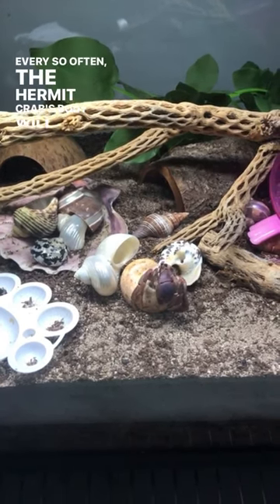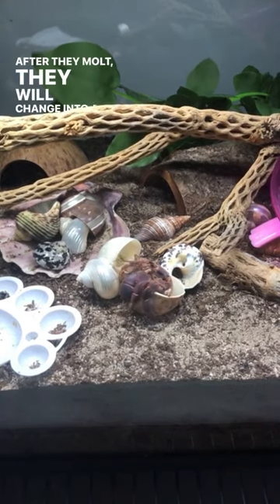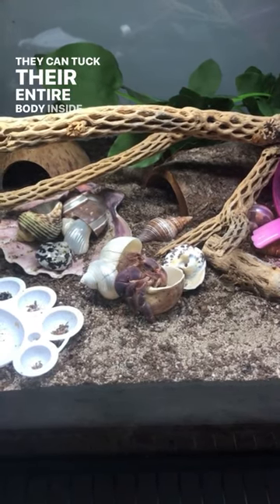Every so often, the hermit crab's body will outgrow their exoskeleton and they need to shed it. After they molt, they will change into a bigger shell so that they can tuck their entire body inside of it.